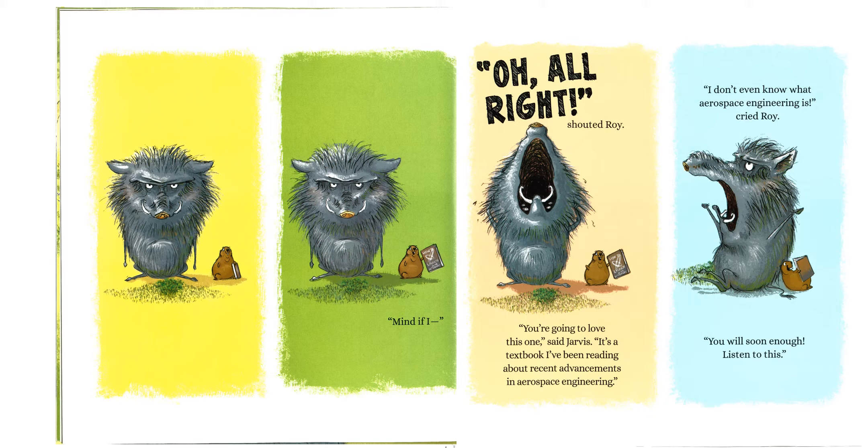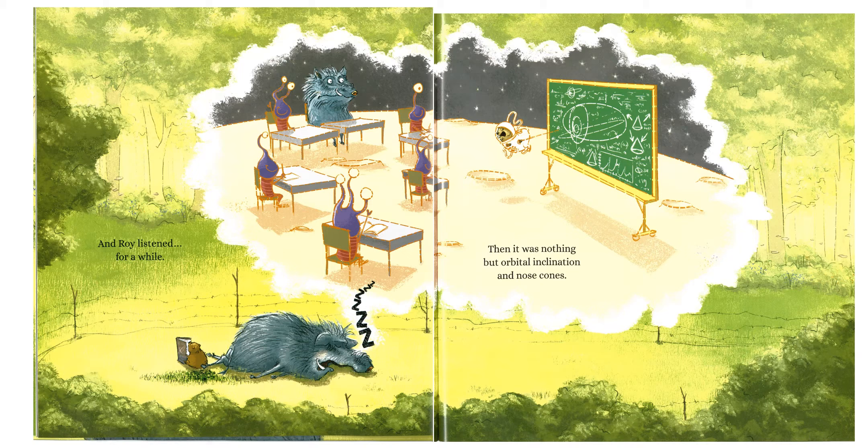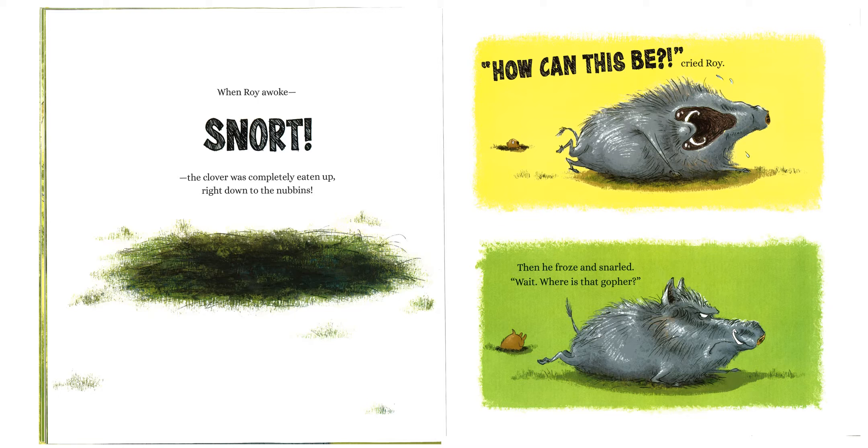"Mind if I..." "Oh, all right," shouted Roy. "You're going to love this one," said Jarvis. "It's a textbook I've been reading about recent advancements in aerospace engineering." "I don't even know what aerospace engineering is," cried Roy. "You will soon enough, listen to this." And Roy listened for a while. Then it was nothing but orbital inclination and nose cones. When Roy awoke, the clover was completely eaten up, right down to the nubbins.